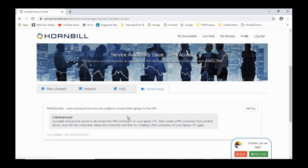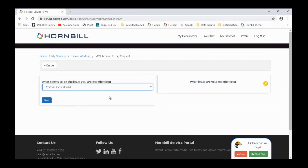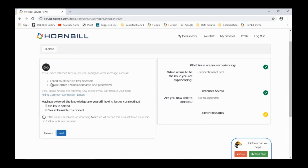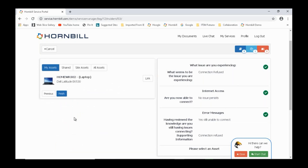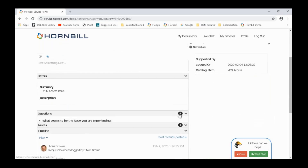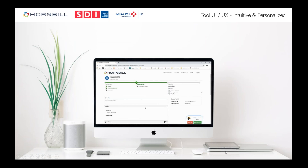Known issues are broadcast, allowing users to say 'this affects me too.' When making a request, the key is asking the right questions through progressive capture: 'What's the problem? VPN connection refused — can you try these steps first?' If they still have a problem, you ask about specific error messages, review knowledge, and then capture asset information. The result is a complete incident with confirmation email, answers to all questions, and asset details — all in a few clicks.